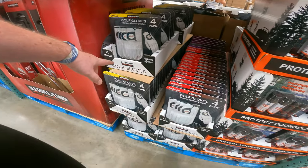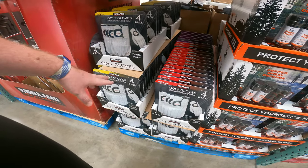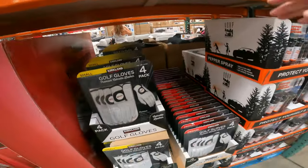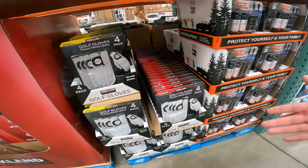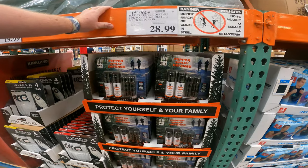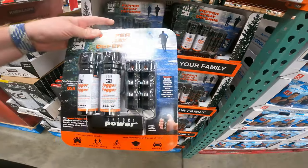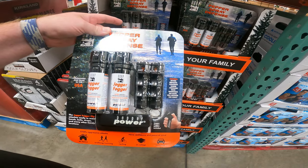We have the 4-pack Signature Golf Gloves — small, medium, and large — only $19.99 right now. Leather, left-hand glove for the right-hand golfer. Not too bad for $20 bucks. Jogger Fogger Defense 2-pack jogger spray, $28.99 — comes with all the extra pieces you need for portability and usability.